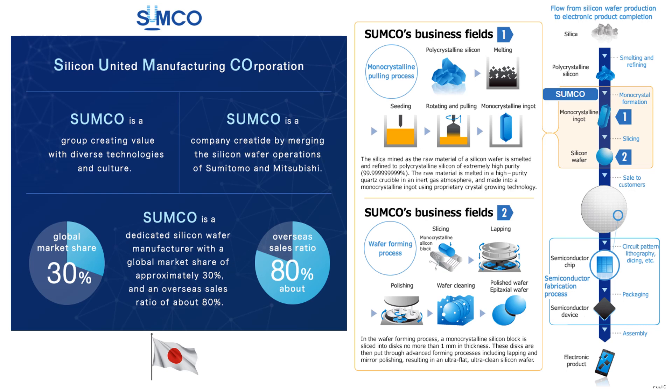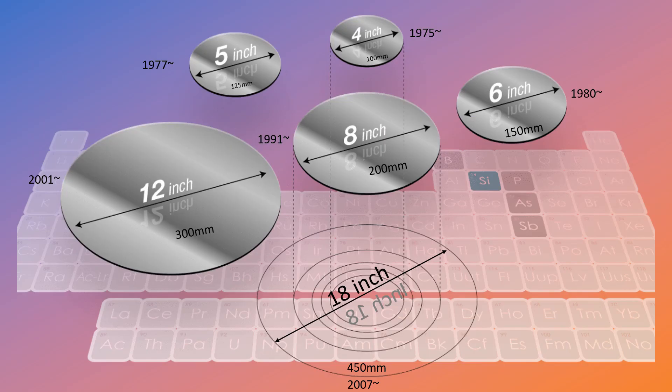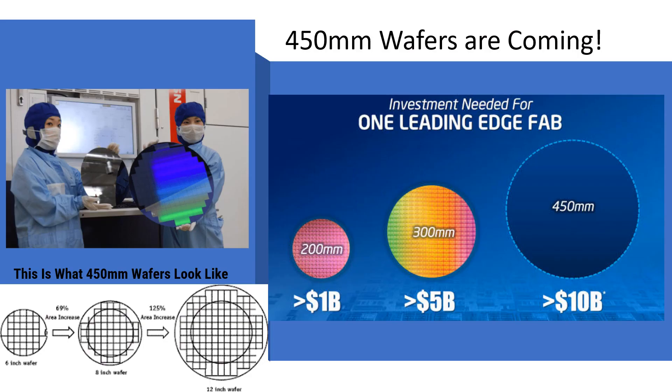Sumco is a Japanese company that produces and sells silicon wafers for use in semiconductors. The company operates production facilities in Japan, the United States, South Korea, and Taiwan, and is one of the largest producers of silicon wafers in the world. The industry produces wafers in three general sizes: 150, 200, and 300 millimeters — about the size of a takeout pizza. Currently, the industry standard for wafers is 300 millimeters.